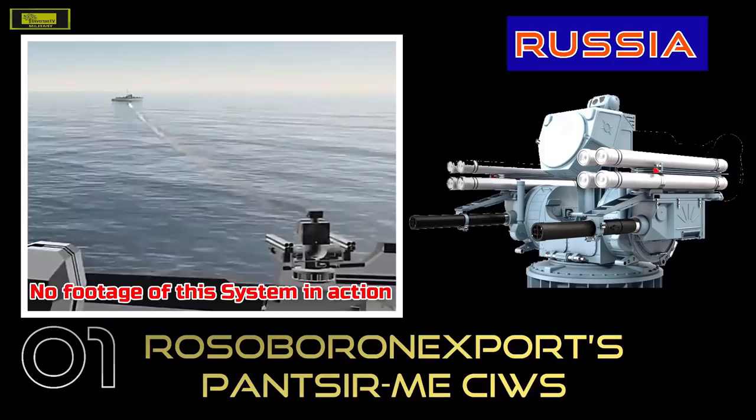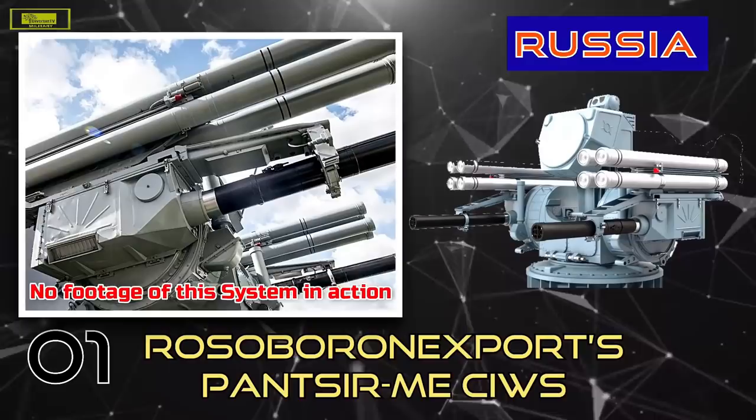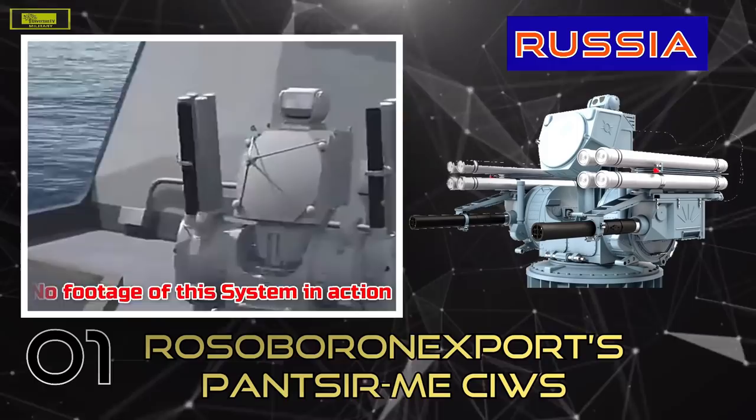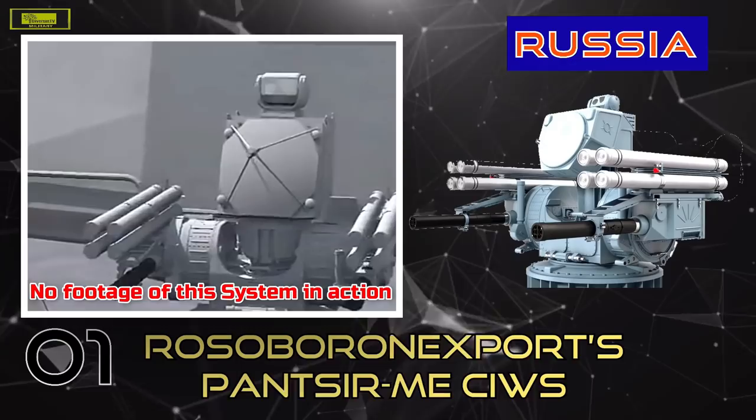Its suite of phased-array radars, electro-optical and infrared targeting and identification systems allow the Panzer to intercept sea-skimming missiles that can avoid traditional radar systems. Panzer-ME's ability to fire at a rate of 10,000 rounds per minute from its autocannons, and up to a distance of 20 kilometers, makes it effective against enemy surface craft and aircraft. It also has a reaction speed of three to five seconds, and includes a multi-mode adaptive radio-optical control system, which automates the system from target acquisition to firing and assists its effectiveness in all weather and light conditions.